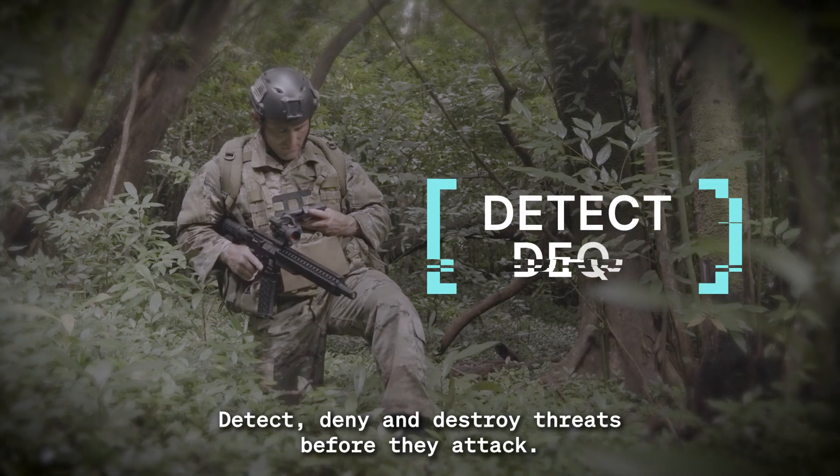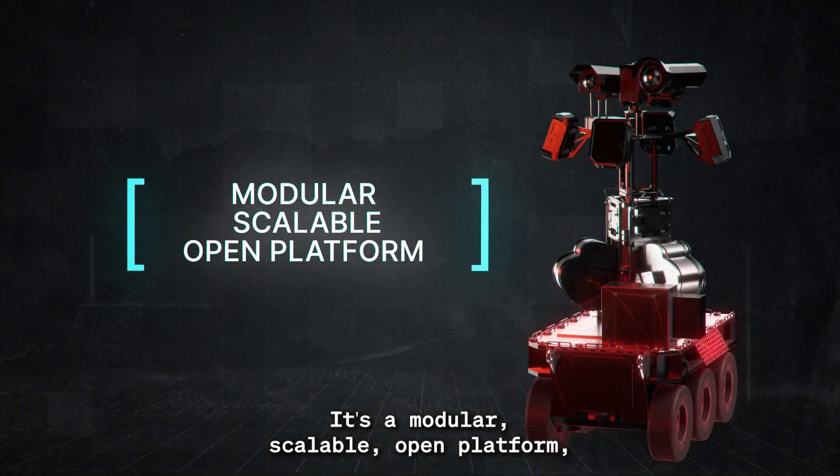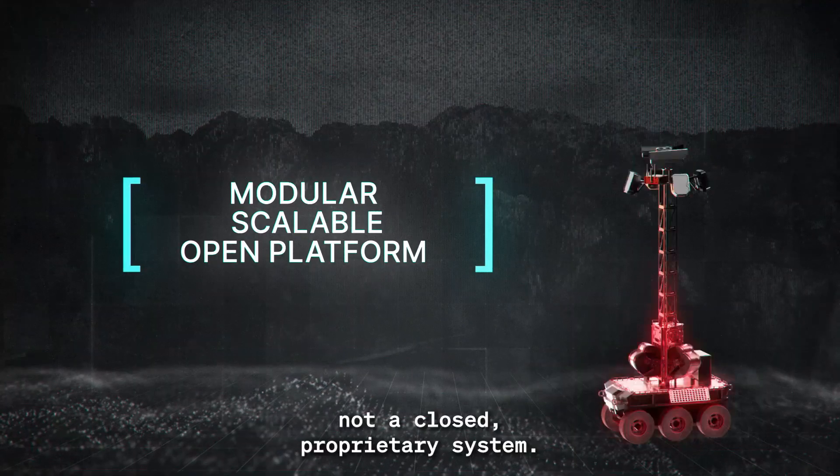Detect, deny, and destroy threats before they attack. It's a modular, scalable, open platform — not a closed proprietary system.